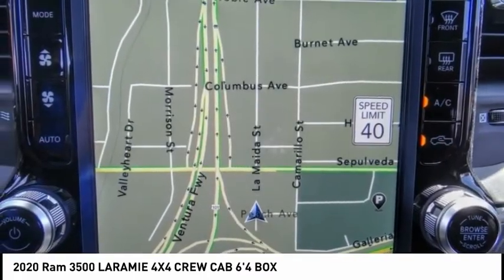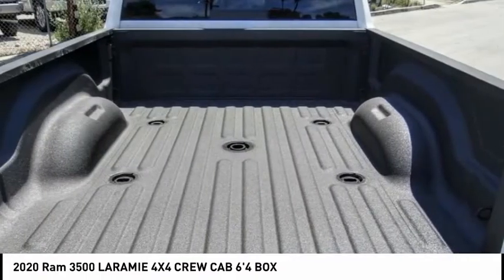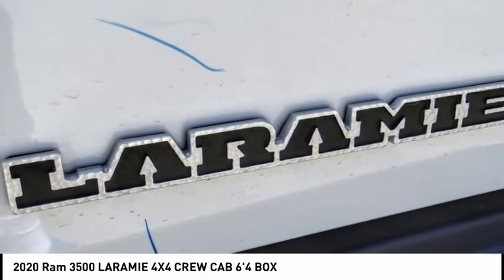Electronic stability control, brake assist, traction control, rear step bumper, remote keyless entry, fog lights, four-wheel disc brakes, speed control, rear window defroster, heated steering wheel.